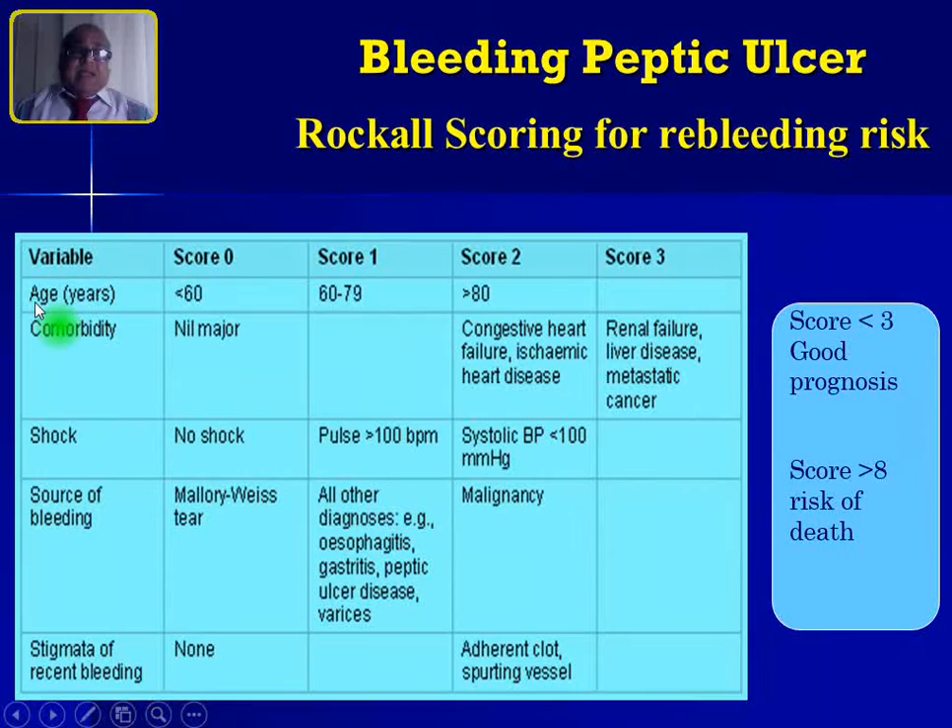Another scoring system is Rockall scoring, with variables including age, co-morbidity, shock, source of bleeding, and stigmata of recent bleeding. The first three — age, co-morbidity, and shock — are clinical variables, while source of bleeding and stigmata of recent bleeding can only be determined after endoscopy. Therefore, Rockall scoring cannot be completed without endoscopy.